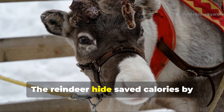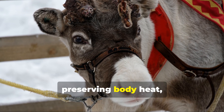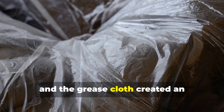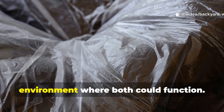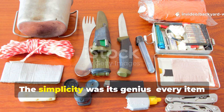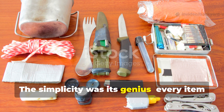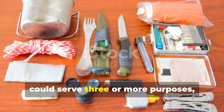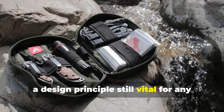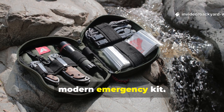The reindeer hide saved calories by preserving body heat, the whale oil provided fire and waterproofing, and the grease cloth created an environment where both could function. The simplicity was its genius — every item could serve three or more purposes, a design principle still vital for any modern emergency kit.